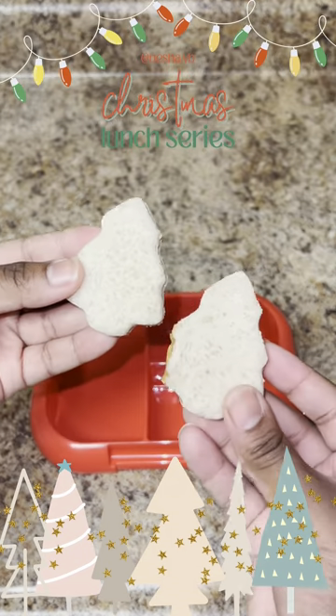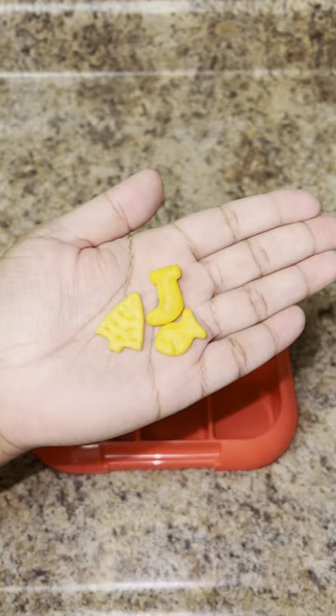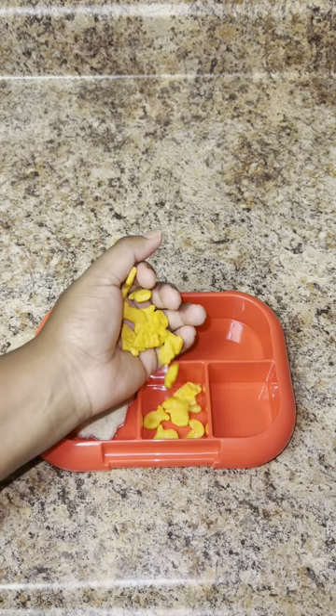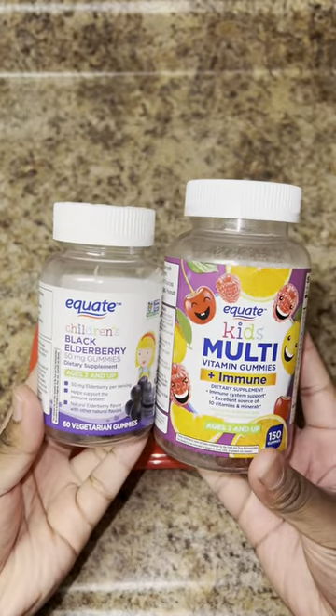It's day one of my Christmas lunch series — let's pack my toddler's lunch! I made her a turkey and cheese sandwich and cut it out in the shape of Christmas trees. I found these really cute holiday goldfish and had to get those for her, and topped them off with colors to add a little bit of that red and green.